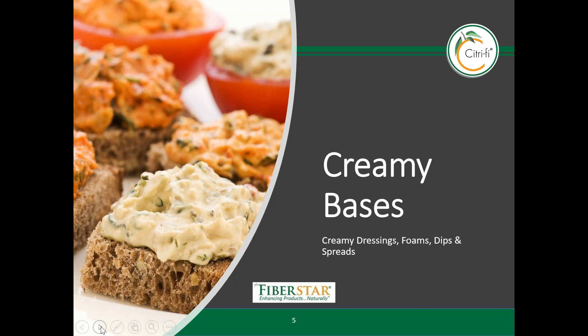Creamy foods require highly functional ingredients to maintain stability. Citrify works well in these applications because it is a natural emulsifier, opacifier, and physical mouthfeel contributor. We will review a few of these in the next applications.